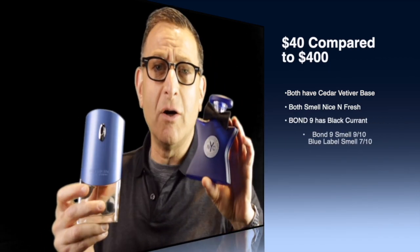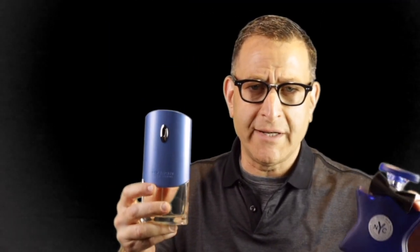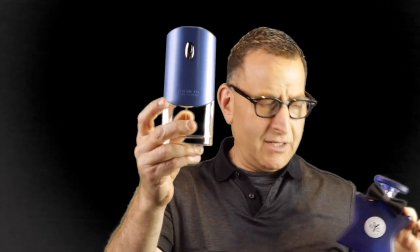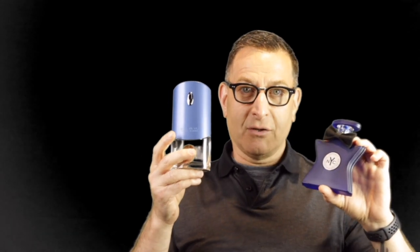This is Bond Number Nine The Centipede, still found today for $370 at fancy department stores. This is JaVinci Blue Label for $40. Both have a vetiver cedarwood ending — both are citrus, sporty, light, fresh fragrances. Bond No. 9 uses black currant, making it a little sweeter. But for that price difference — $40 versus $400 — which one do you want? In this video we'll show you eight different affordable fragrances that smell expensive.